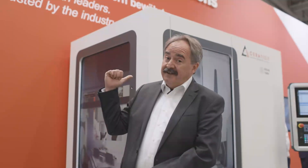Welcome everybody! One year has passed and we are back at the EMO in Hannover. I'd like to guide you through our exhibition from Ceratisit, and we start with a highlight right now.